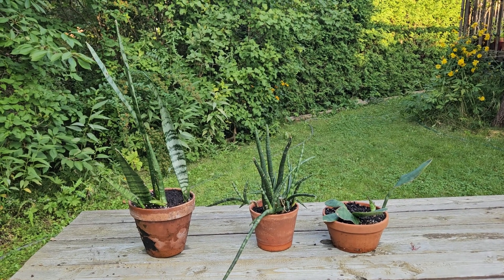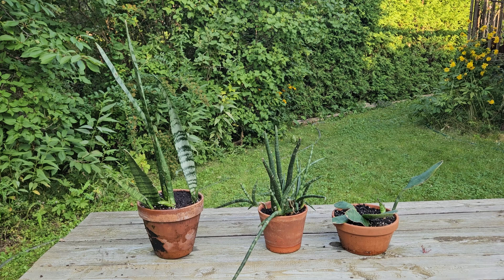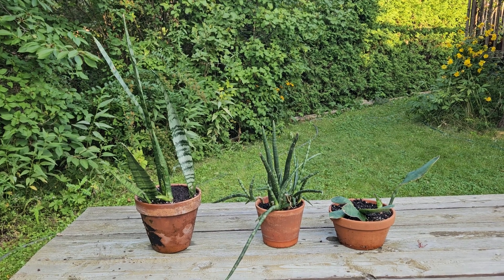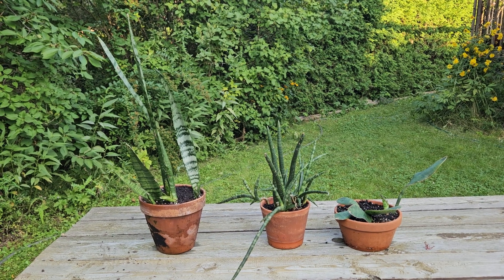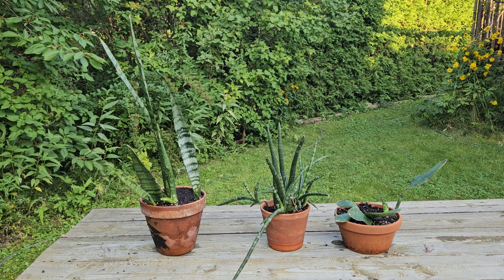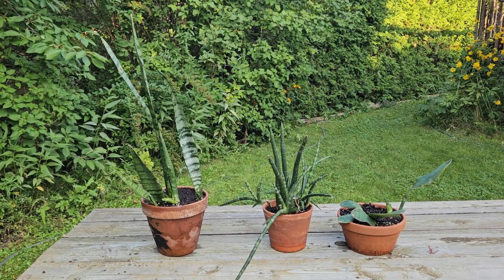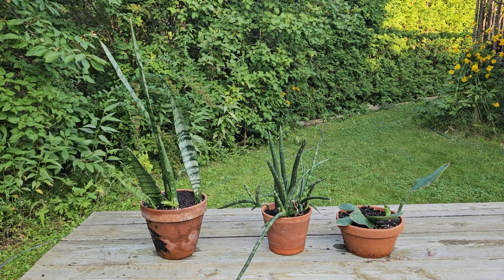Good morning and welcome to my channel. Today I would like to show you my three Sansevierias. Sansevierias became very trendy lately as NASA identified them as excellent air purifiers. Apparently they can absorb all the toxins that are in the air and it is very beneficial to keep them at home, in the bedroom in particular.